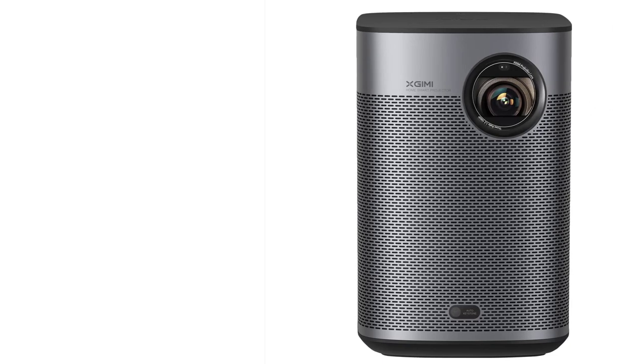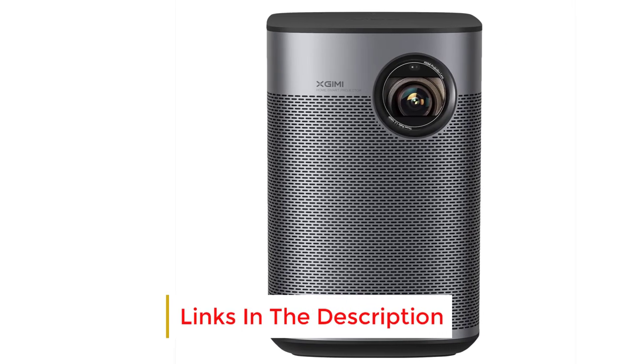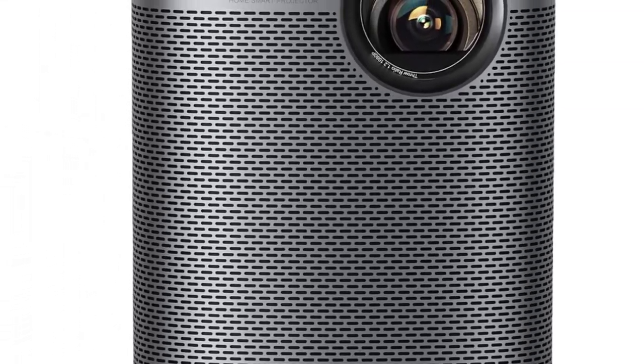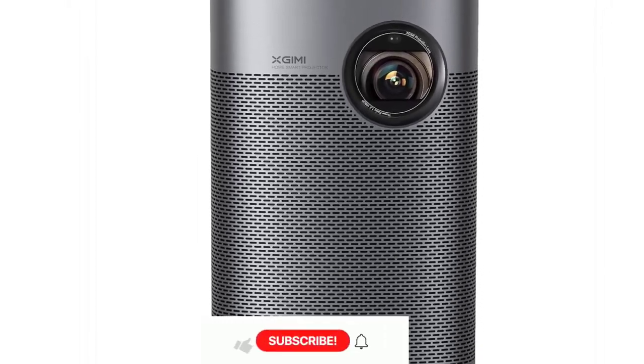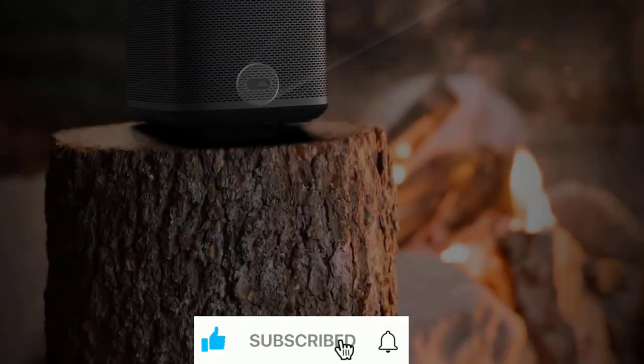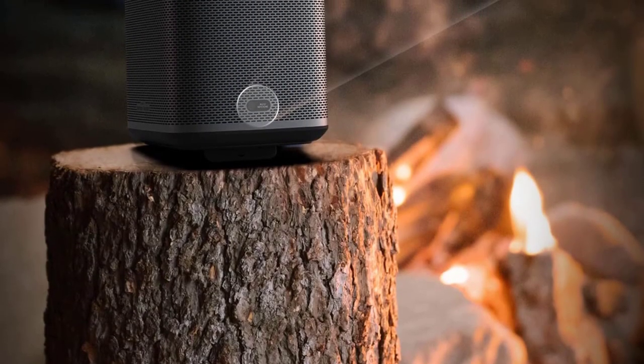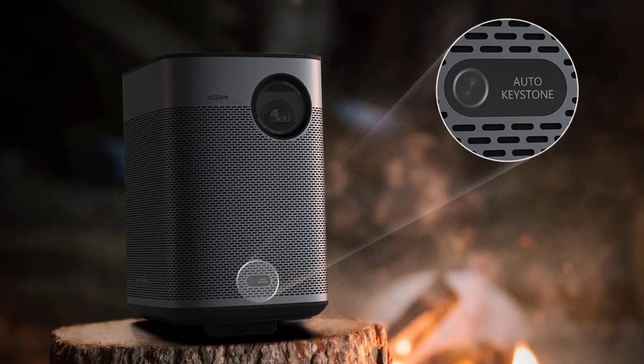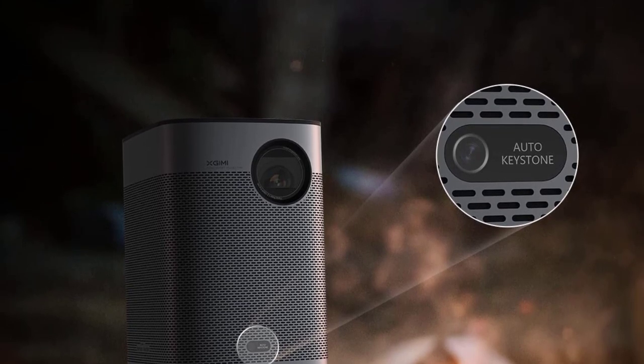Number eight: the Xgimi Halo Plus is a compact 1080p projector boasting a robust 2.5-hour battery life and surprisingly impressive speaker capabilities. Featuring built-in Android TV, it simplifies streaming compared to many other portable options. It comes at a similar price point to the higher-performing BenQ HT 2050A, but for those seeking a solution for movie nights far from power sources, it's an excellent choice. You can currently enjoy a $100 discount on Amazon by activating the instant coupon on the product page.